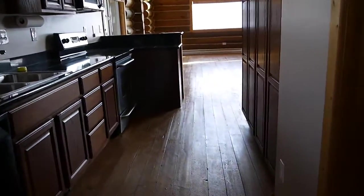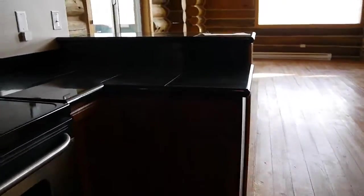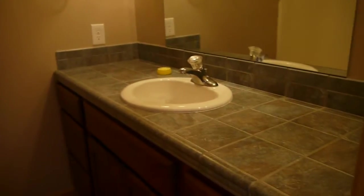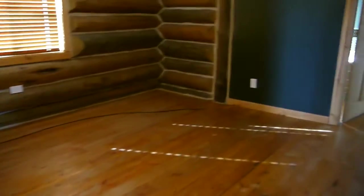Walking back through the kitchen on the main level — this is a storage closet underneath the stairs, with more storage here. This is one of the bathrooms on the main level: a three-quarter bath with a shower. Walking into the bedroom — this would be the master bedroom on the main level. It's a nice-sized room.